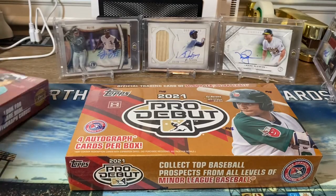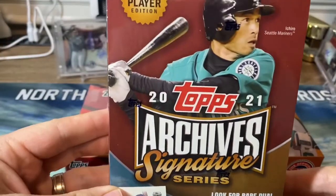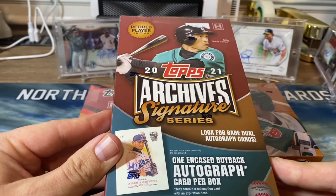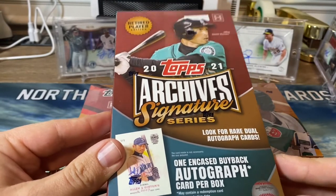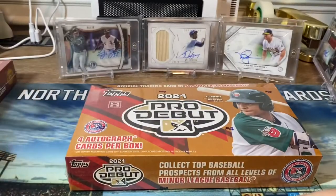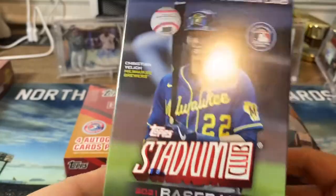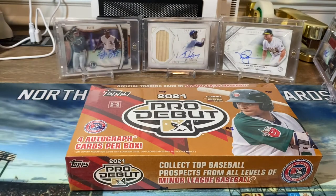Don't forget — if you have not entered already, we are doing a giveaway. Last day to enter is the 20th. You can get the details in the previous video. We're going to be giving away this encased buyback autograph, which requires a video response. Everyone who does a video response gets qualified for all the prizes. We also have a Stadium Club blaster and I'll be doing a Topps T206 — either wave five or six, I can't keep up with all the waves.